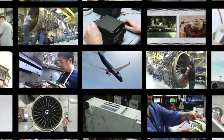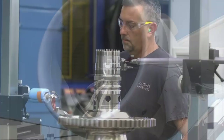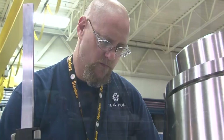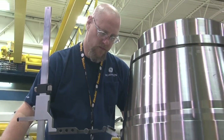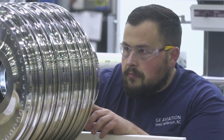Welcome to GE Aviation, the world's largest provider of jet engines. Here at West Jefferson, our team is an integral part of that legacy. Having produced over 30,000 parts since 2016, we continue to design and create tomorrow's engines today.